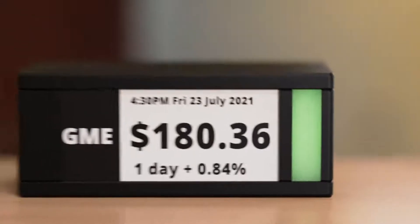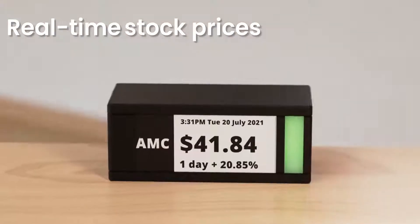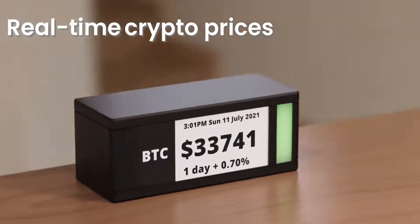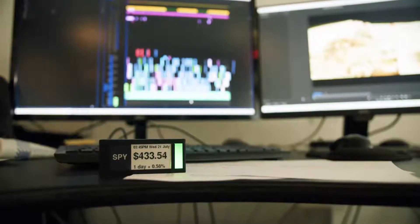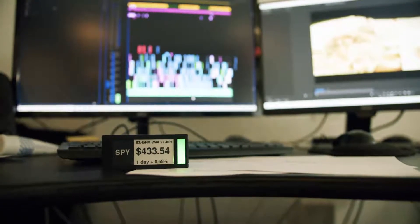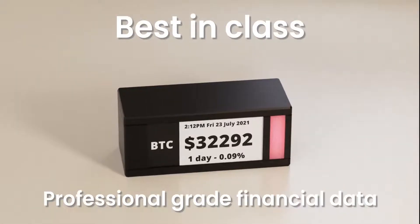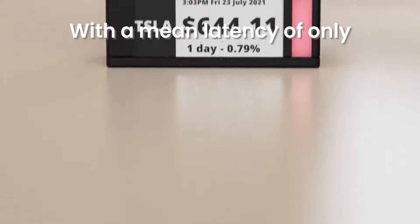This is Ticker Meter — a slice of Wall Street right on your desk. Ticker Meter shows you the latest stock, crypto, and forex prices so you can watch your portfolio grow on your desk in real time. We went all-in and secured the best-in-class professional grade financial data, which enables real-time price action with a mean latency of only 20 milliseconds.